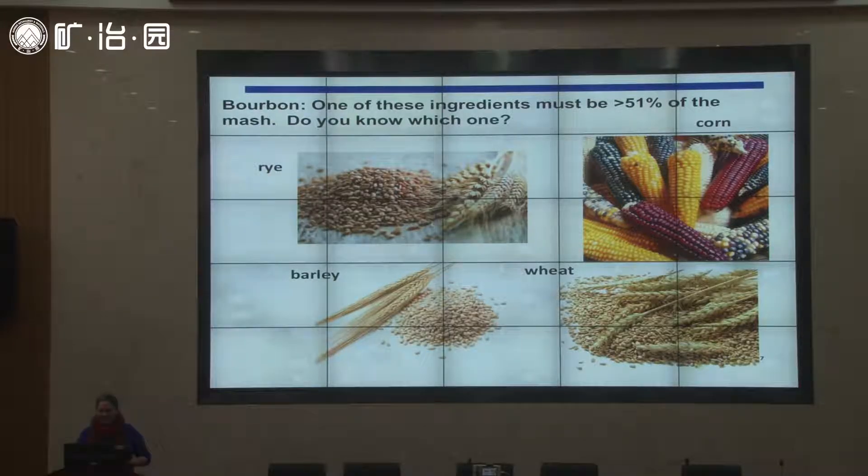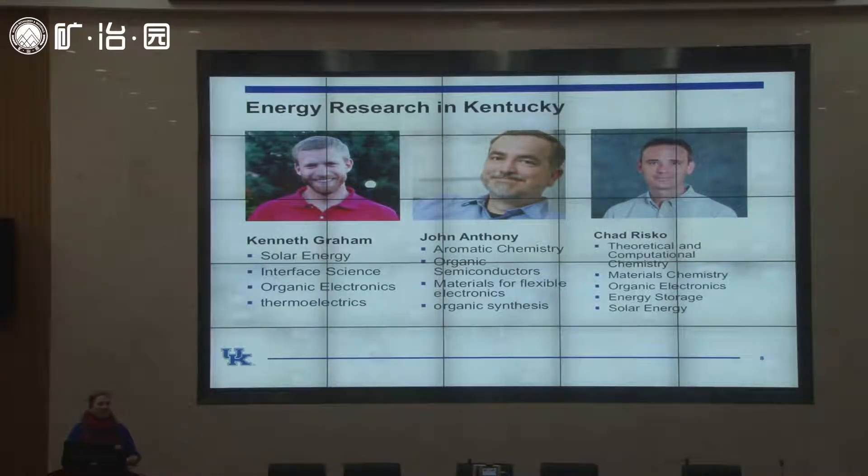Before I tell you about my research, I want to give a brief overview of what some of my colleagues study at the university. We have three professors in the chemistry department at UK who study various organic compounds and hybrid materials — including polymers and inorganic materials — for energy production devices such as solar cells. They also work on field-effect transistors and sensors, but solar cells is the dominant area.